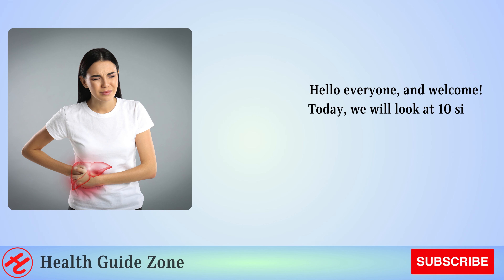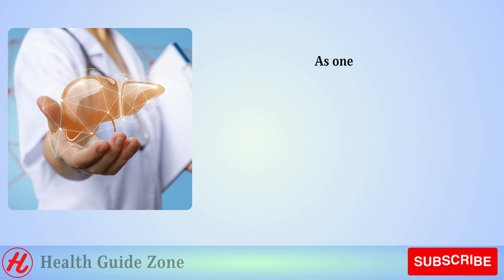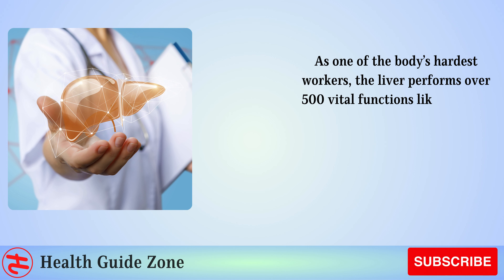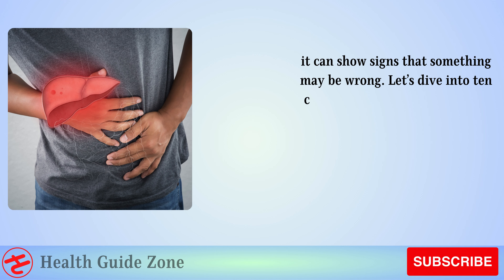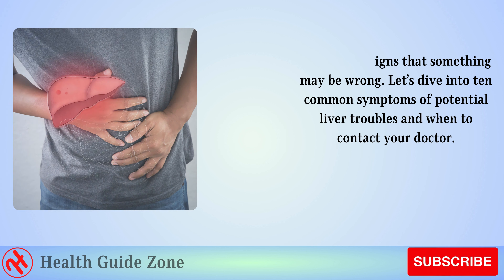Hello everyone and welcome. Today we will look at 10 signs that could mean your liver needs some attention. As one of the body's hardest workers, the liver performs over 500 vital functions like filtering toxins and producing bile and proteins. But when the liver becomes overwhelmed or damaged, it can show signs that something may be wrong. Let's dive into 10 common symptoms of potential liver troubles and when to contact your doctor.